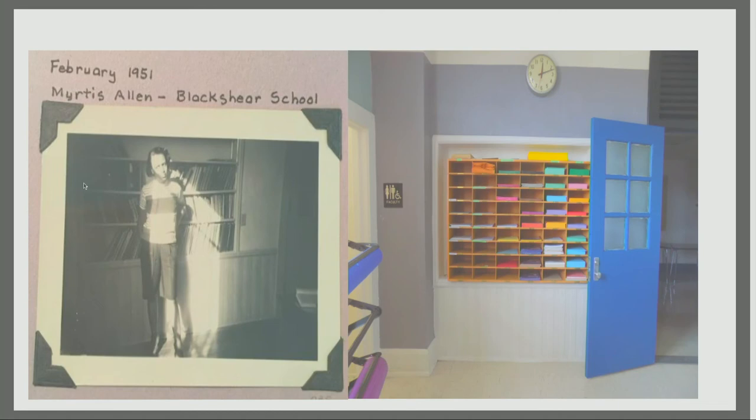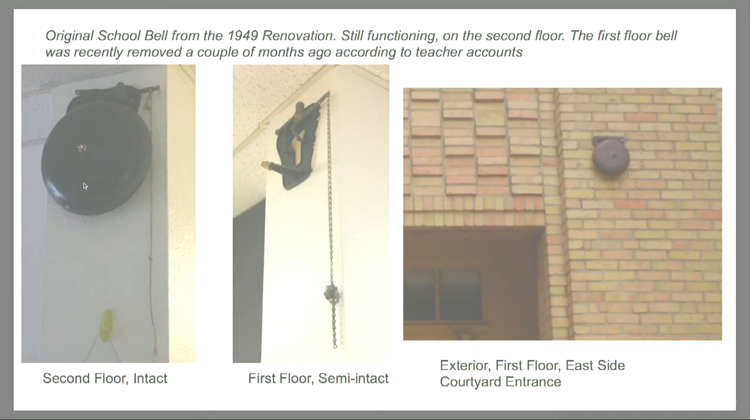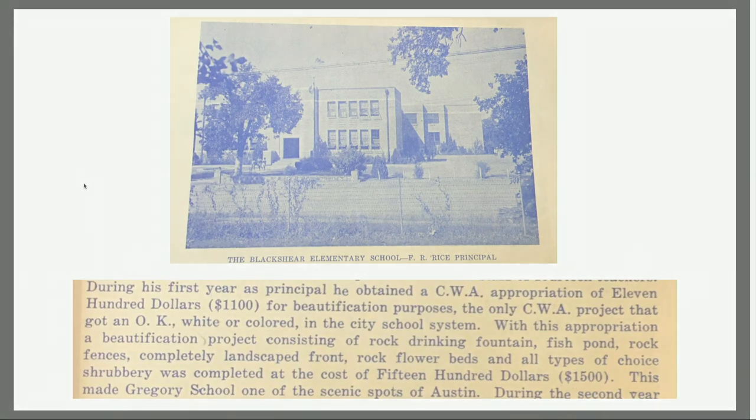This shows how the campus is evolving and is kind of a shell of what it used to be. There's a semi-intact bell from the 1940s still on the second floor, though they removed a small area for no apparent reason. This bell also remains placed within the courtyard garden entrance. In my research, I found that in his first year as principal, Friendly Rice obtained a CWA appropriation for around $1,100 for beautification purposes — this was the only project in Austin that was approved, and the documents note that, despite segregation, this was the only school to receive such an appropriation.